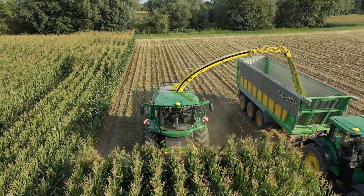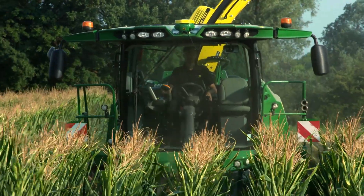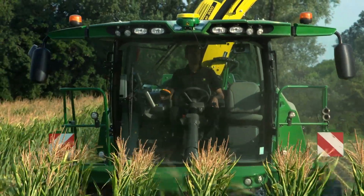Agricultural businesses want and need to continually optimize. An even more precise placement of seeds or liquid manure, as well as more exact plant protection measures, form the basis for this. The automatic steering systems play a crucial role. Reliability is what matters here. And here at John Deere, we also have over 20 years of experience in this field.